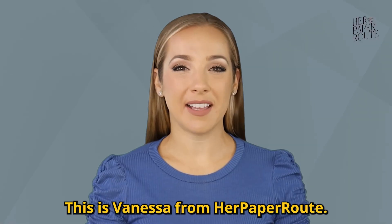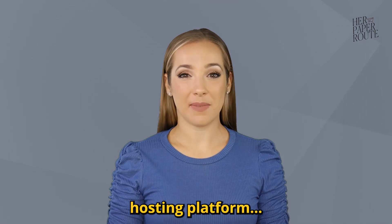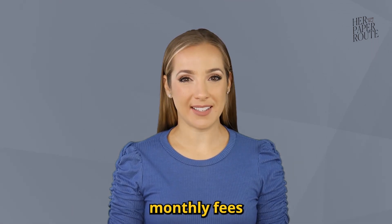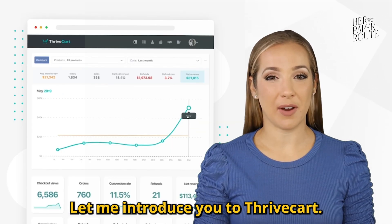Hey, course creator. This is Vanessa from Her Paper Root. Get ready to cancel your current course hosting platform because you no longer need to pay monthly fees to sell your courses with this tool that I'm going to tell you about today. Let me introduce you to Thrivecart.